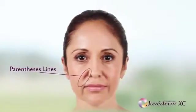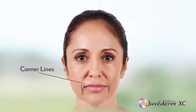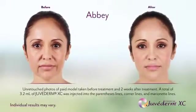I originally discussed treating just my parentheses lines with my doctor. During her consultation, she informed me that Juvederm XC also works on my vertical lip lines, my marionette lines, as well as my corner lines. I decided to go for it all and get all four areas treated.